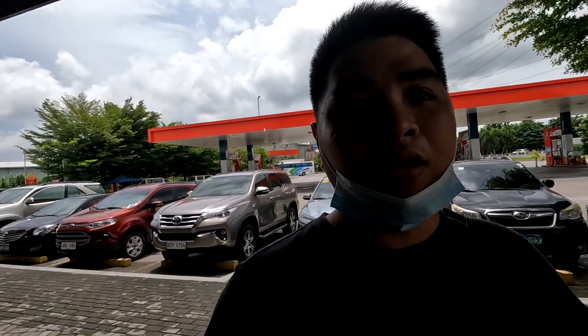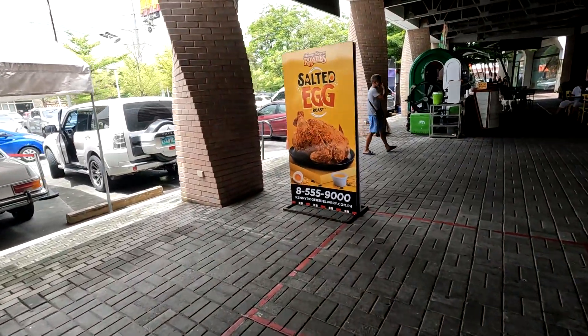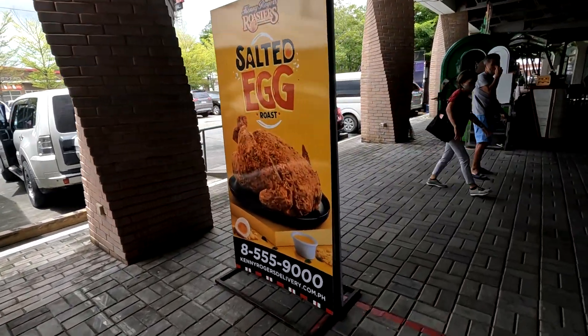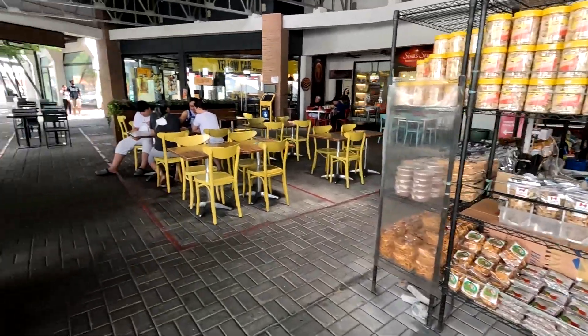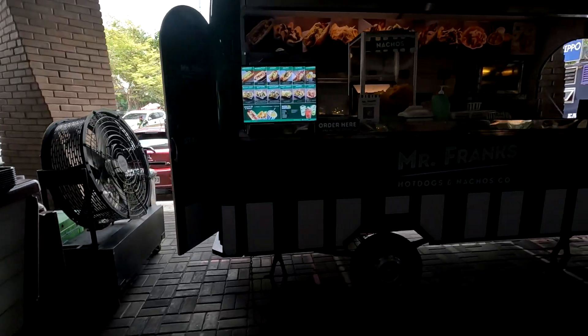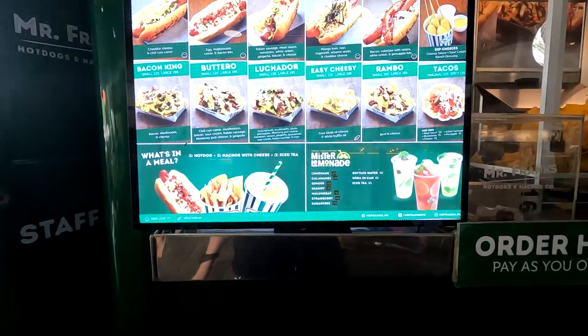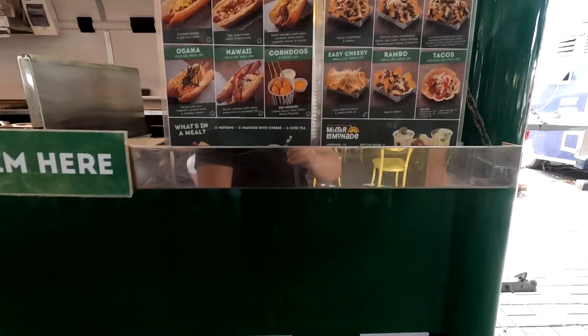We're going to go back — there's actually a Changé like a mini market here, so we're going to check that out. I also want to see the menu on these food trucks.